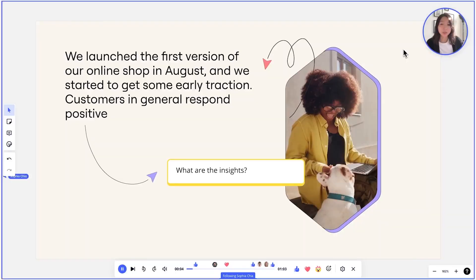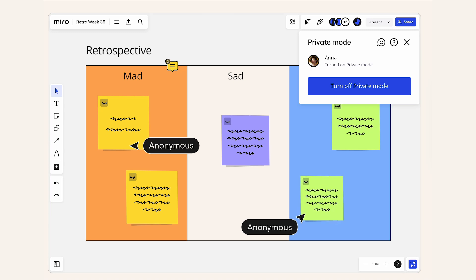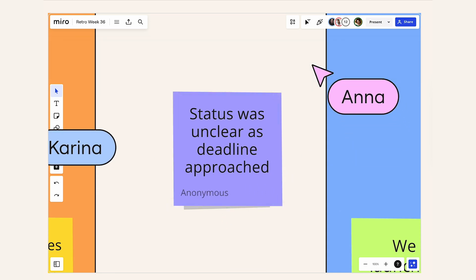Some of the most common facilitation features, like voting and timers, are just bread and butter. Talk track is really helping you to collaborate together. Another one that's been very popular with teams is private stickies, because when they are ideating or sharing reflections, you truly get a representation of what is on people's minds.